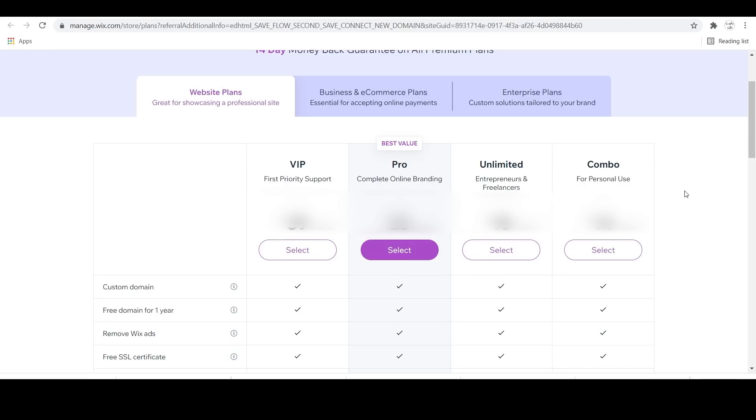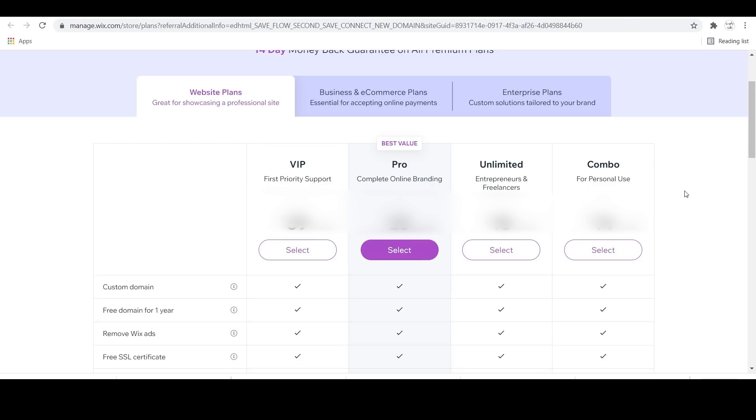Then it's going to ask which website plan you want to choose from, and you can compare and contrast all of them — from website plans all the way up to enterprise plans. In this tutorial I'm going to be doing a business and e-commerce website, but just know this tutorial will go interchangeably for any of the site plans you choose. The Business Basic plan is the one I'm going to choose. If you want to upgrade later on, you can.